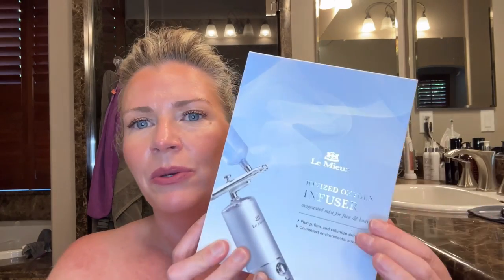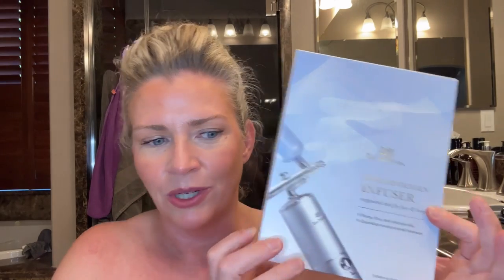I picked up this tool over the weekend, it got here yesterday, I used it last night, I used it this morning, and I'm completely obsessed with it. I picked up the LeMieux ionized oxygen infuser. It is an ionized oxygen mist for the face and body. What it does is it propels smaller molecules of your skincare ingredients and helps them penetrate deeper into the skin, which will help plump, firm, and volumize the skin and also counteract environmental stressors.